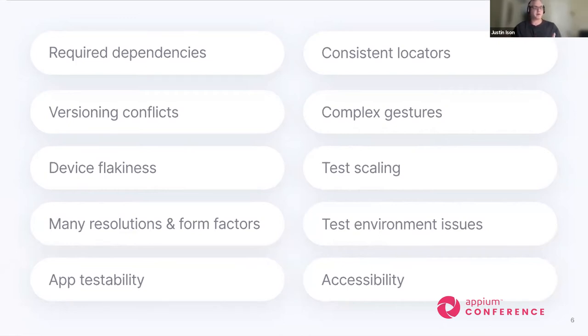Consistent locators have always been a problem, for web as well as mobile. That's getting better as more development teams and automation engineers start using industry best practices such as accessibility labels to handle that. Mobile apps also utilize lots of complex gestures these days. When you factor in all the different resolutions, a gesture may work fine on one device but has to be completely modified for a different device, which adds more complexity to our testing.